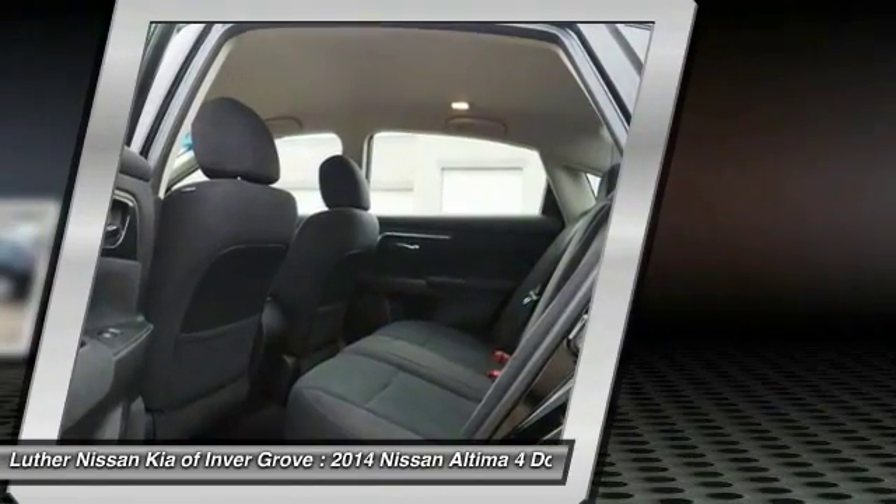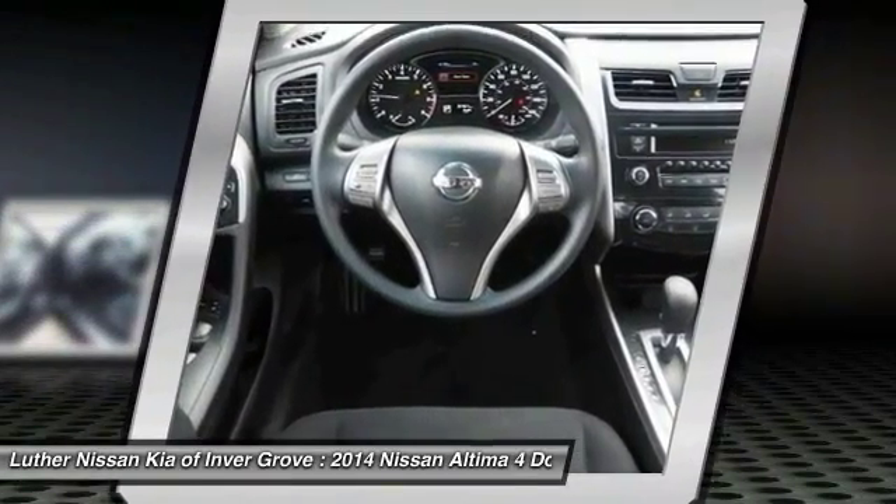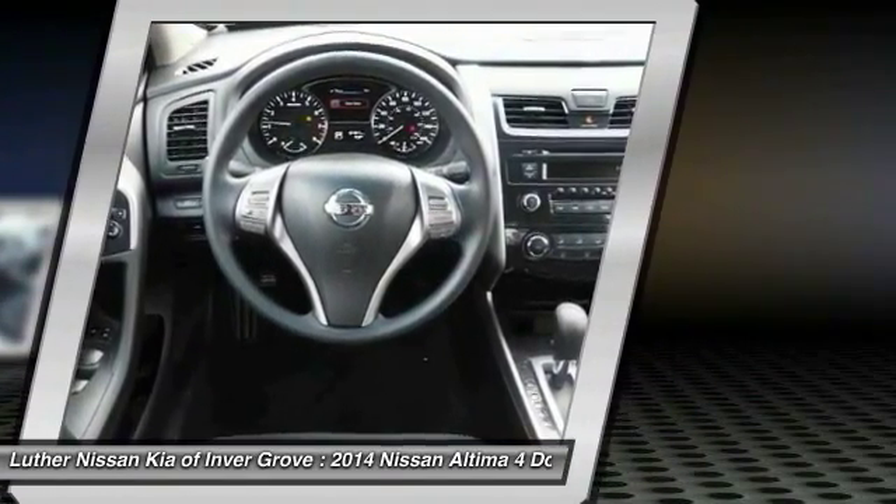Power steering, AM-FM stereo radio, rear defrost, FWD, trip computer, security system. Drive away with a great deal on this vehicle. Call or stop in today.